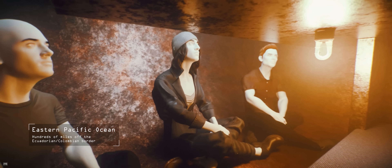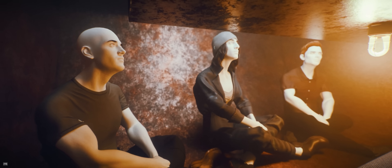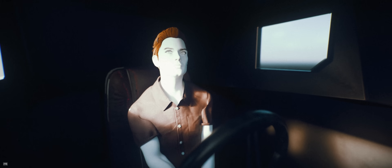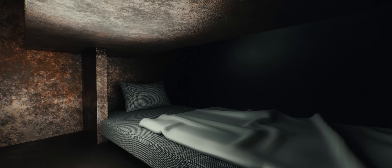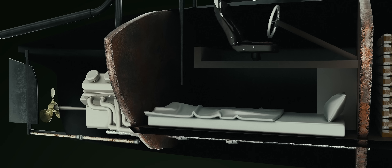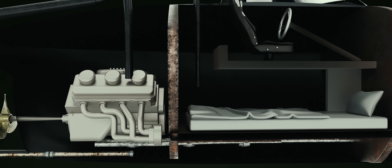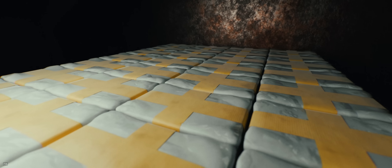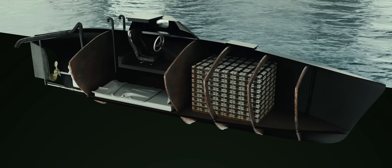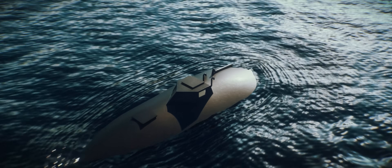Inside the cramped vessel, five men sit in tense silence. The low hum of the diesel engine pulses through the hull, pushing them forward at 16 kilometers per hour. The sub is divided into three compartments: the middle is the crew area, sparse and uncomfortable, with bunks crammed tightly together and a single hatch above for entry. At the rear, the diesel engine roars, vibrating against the thin fiberglass walls. Up front, the cargo hold is tightly packed with 7.7 tons of cocaine. The crew uses the weight of the drugs, fuel, and engine to keep the vessel low in the water. The cargo on board will earn the cartel a hefty sum if the sub reaches its destination.